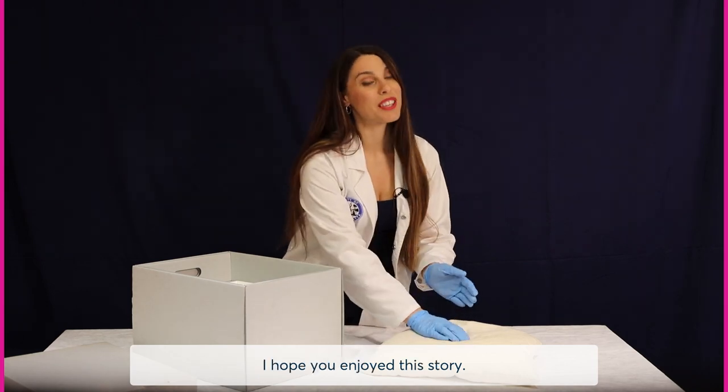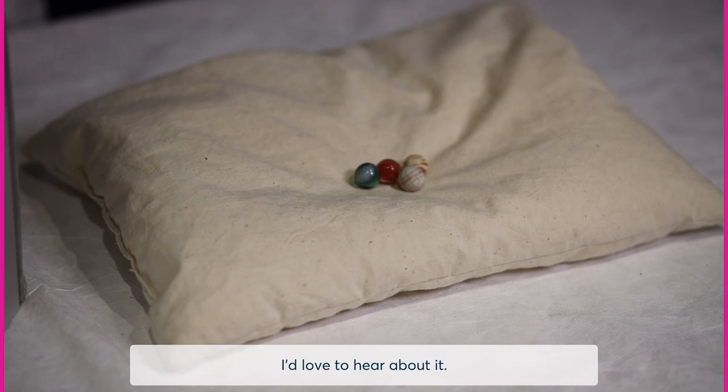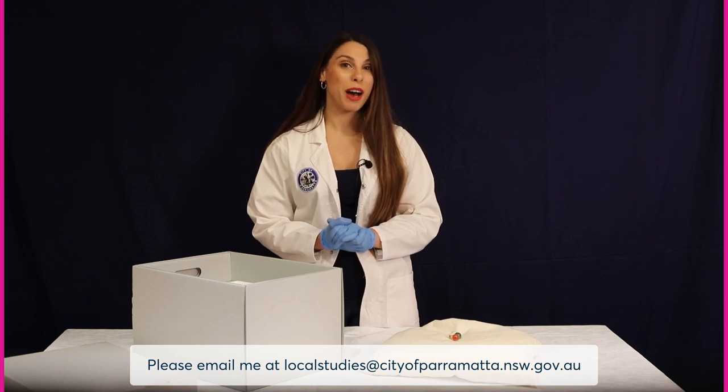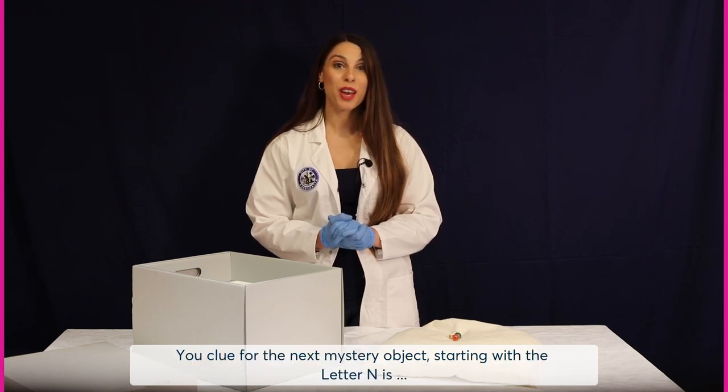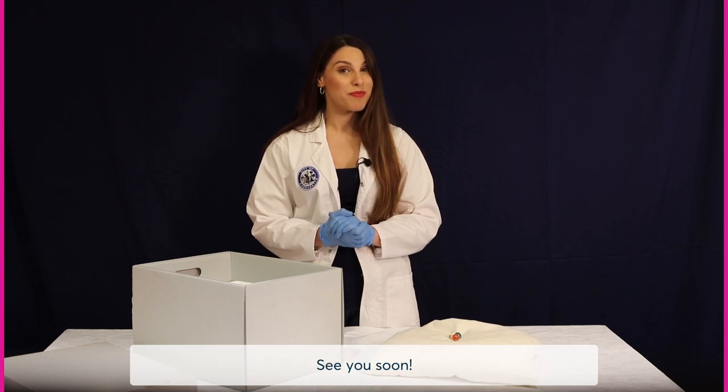I hope you enjoyed this story. If you have a special object or heirloom that starts with the letter M, I'd love to hear about it. Please email me at localstudies@cityofparramatta.nsw.gov.au. Your clue for the next mystery object starting with the letter N is: a shaft metal spike with a flat head used to join wood. See you soon!